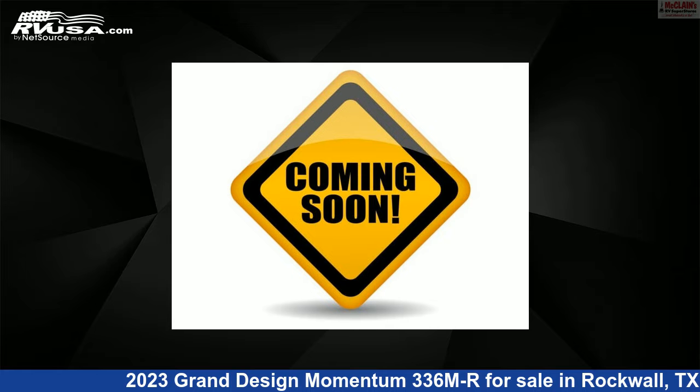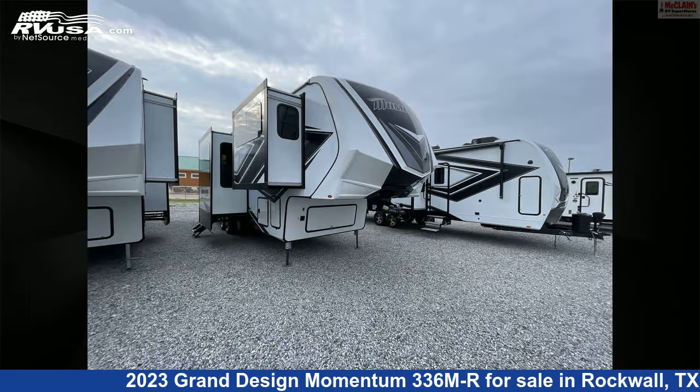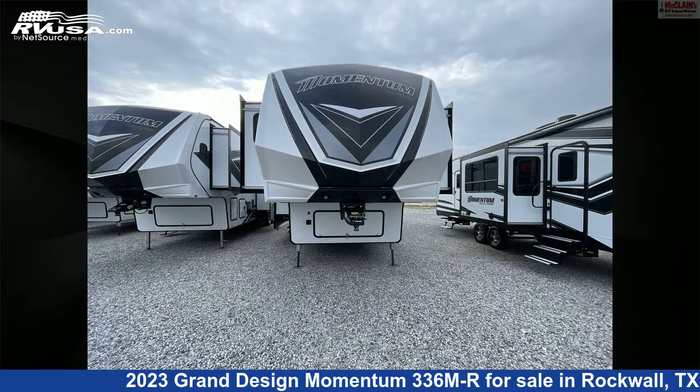This 2023 Grand Design Momentum 336MR is a toy hauler RV. It is located in Rockwall, Texas 75087 and is offered for sale by McLean's RV Rockwall.